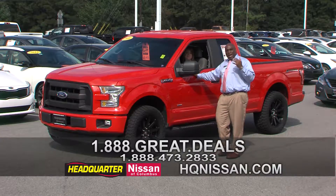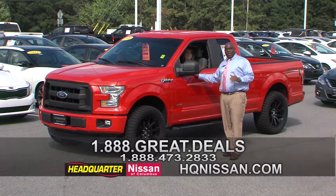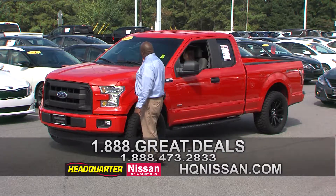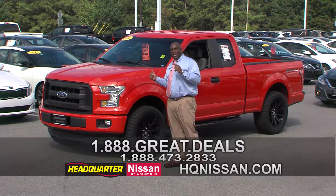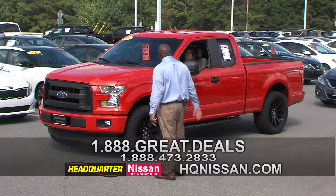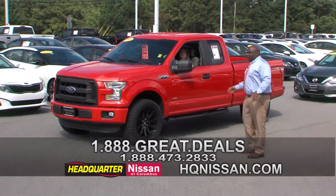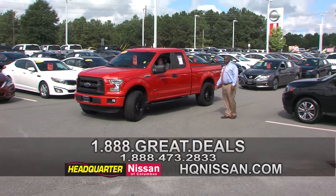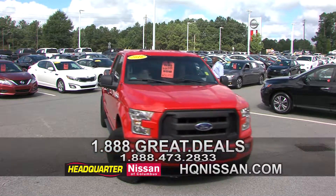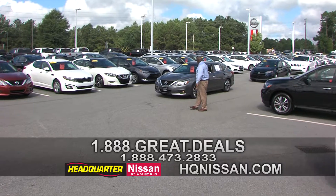See the number on the bottom of the screen — dial that number, or go to hqn.com or ColumbusAutoCredit.com. The price was $31,900, now I've got this truck down to $29,995 — that's an awesome price. Look at that big, beautiful red truck. It's got step bars, a tow package, and tinted windows. We're going to let it ride on through. That could be your truck. Get off the couch.